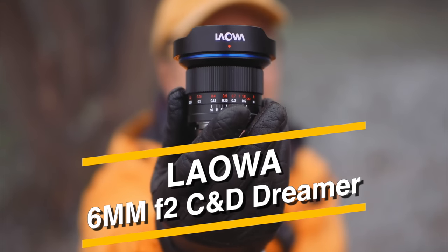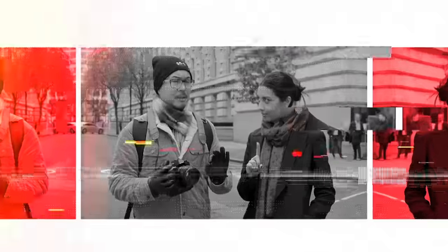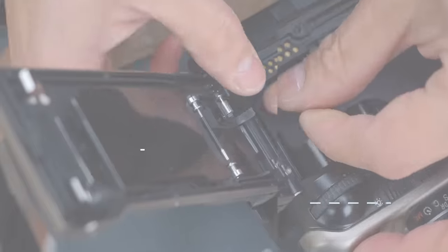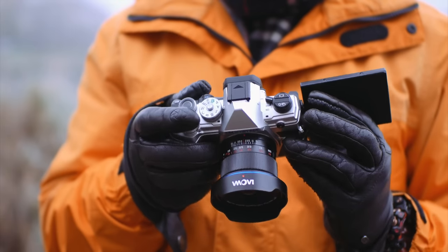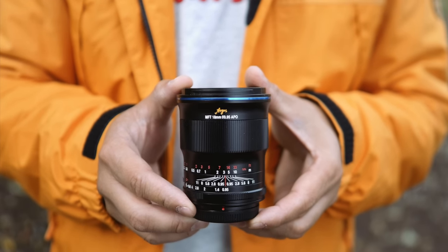This is Laowa's latest 6mm C&D Dreamer — the wildest rectilinear lens for Micro Four Thirds. Laowa has been very busy in 2022 and all the Laowa reviews I've done this year have been quite positive. I even prematurely crowned the 18mm f0.95 Argus as the Lens of the Year, because I was pretty sure there couldn't be a better lens for the remainder of this year. But how wrong was I?